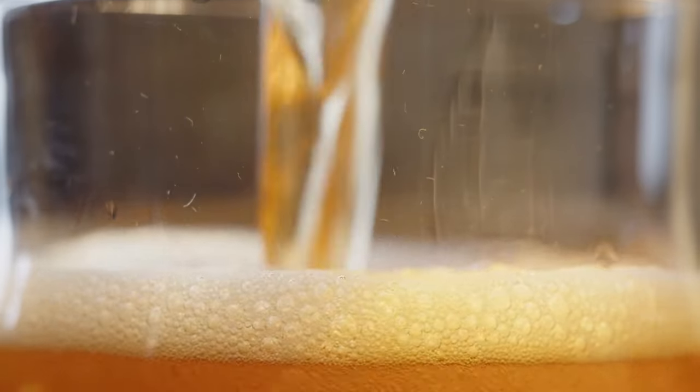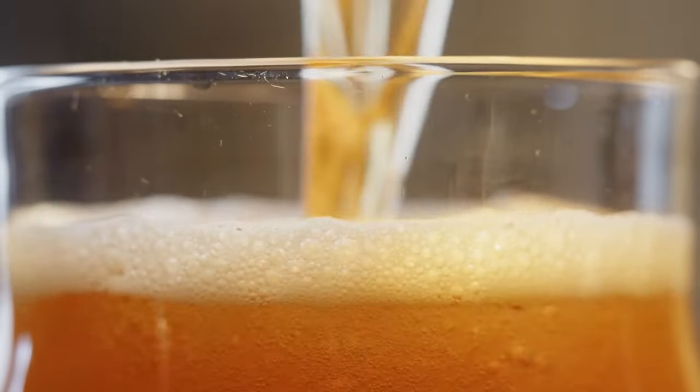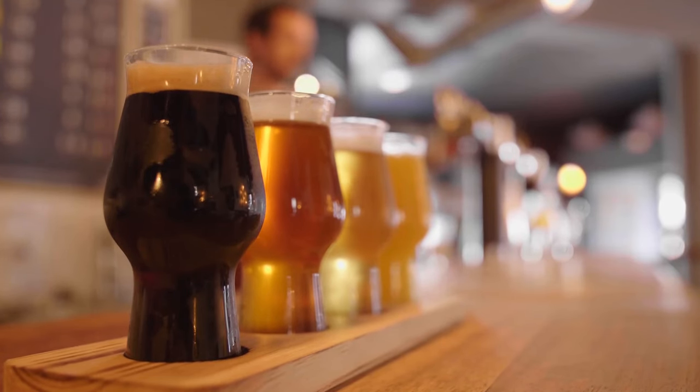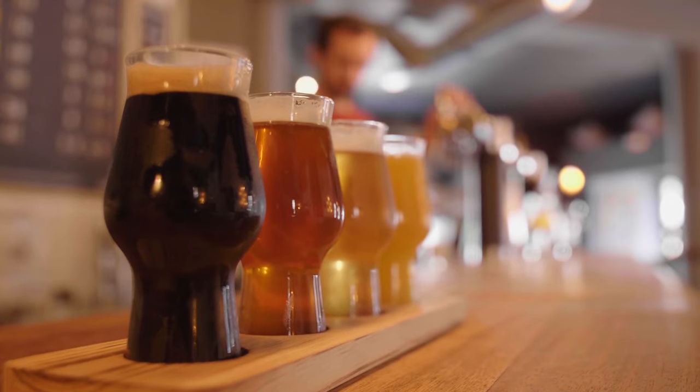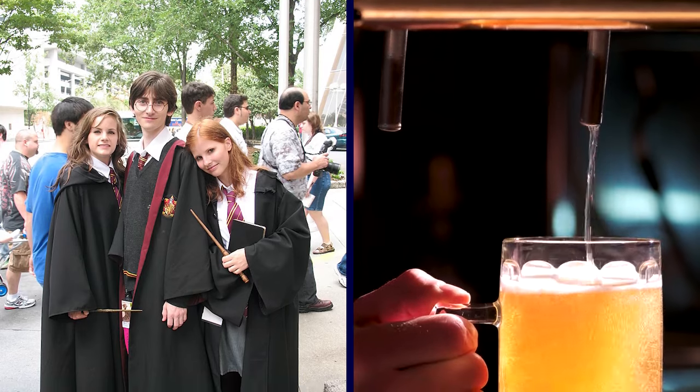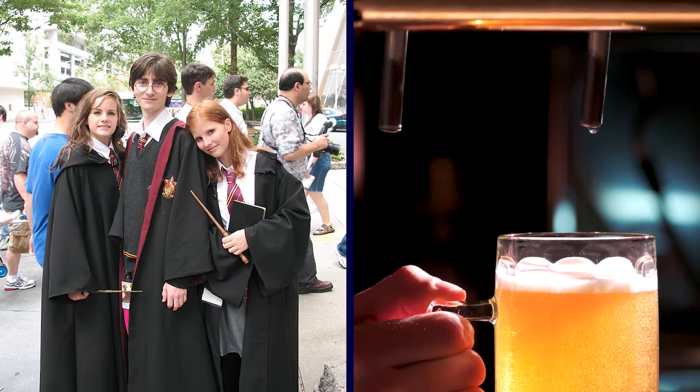Speaking with Bon Appétit in 2010, Stephen said his goal was to create a concoction that was for everyone, with an unfamiliar yet soothing and smooth taste. Butterbeer was such a huge hit on the Wizarding World's opening day that staff could hardly keep up with demand, with some die-hard Harry Potter fans shedding tears after waiting six hours in line to get a taste.